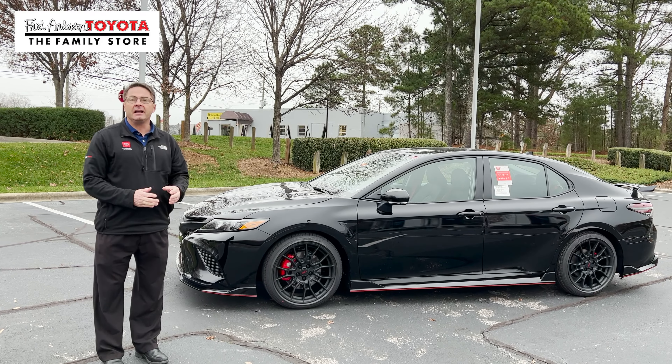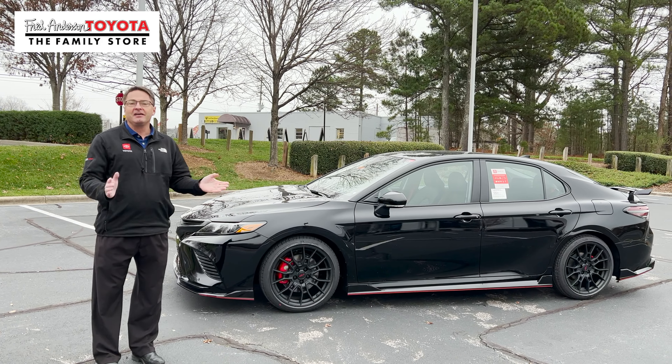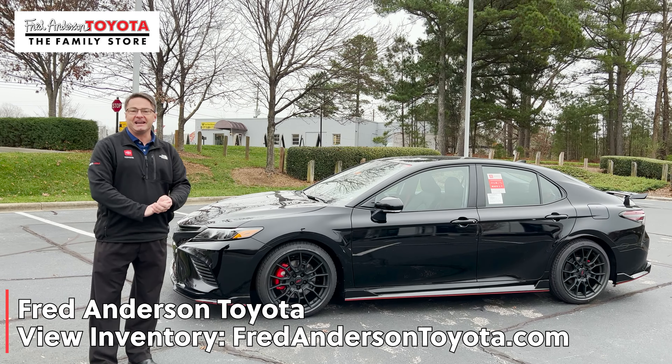Hey everyone, I'm Jeff Teague. I'm with Fred Anderson Toyota in Raleigh, North Carolina. We're here to make car buying nice and easy for you.